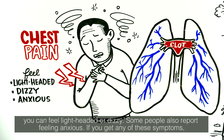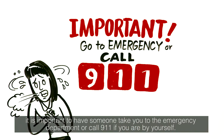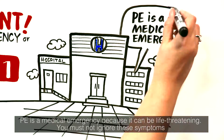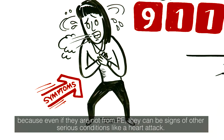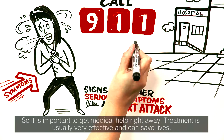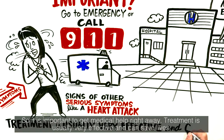If you get any of these symptoms, it is important to have someone take you to the emergency department, or call 911 if you are by yourself. PE is a medical emergency because it can be life-threatening. You must not ignore these symptoms because even if they are not from PE, they can be signs of other serious conditions like a heart attack. So it is important to get medical help right away. Treatment is usually very effective and can save lives.